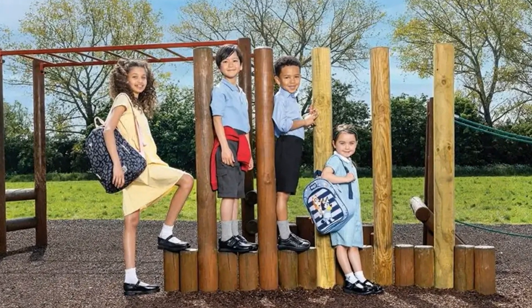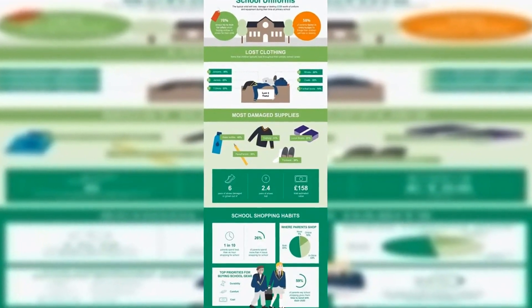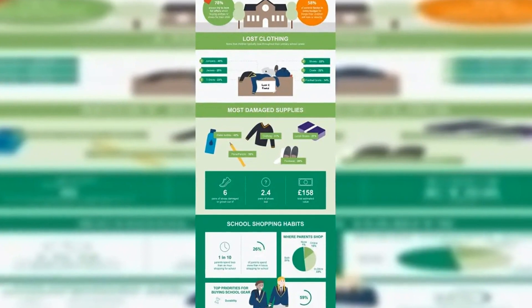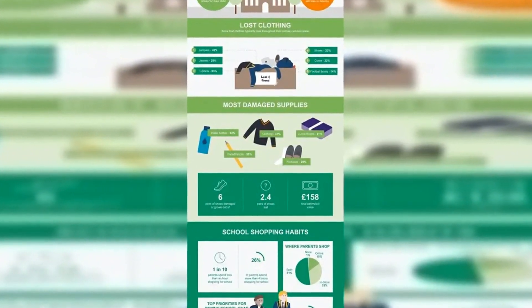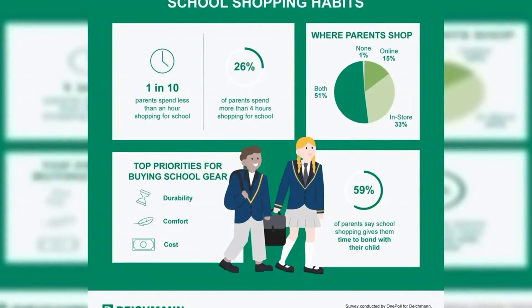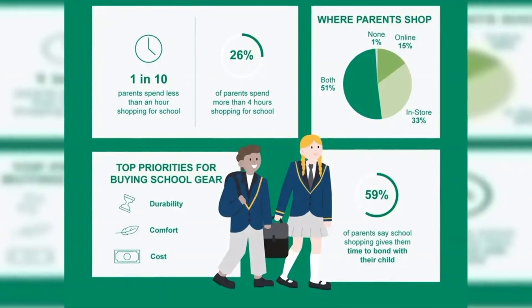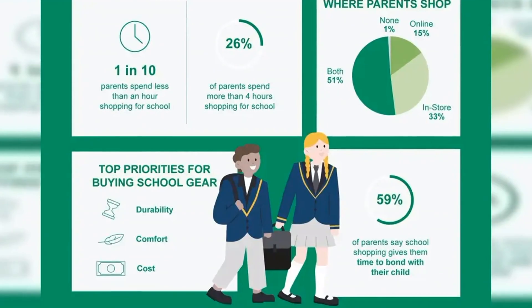By having stock available ready to select on the shop floor, it helps minimize stress when shopping with children. The study found the cost-of-living crisis has made shopping for back-to-school harder than ever. As such, many parents are sacrificing their own needs, with 41% foregoing purchases for themselves in order to replace a vital school item, and 58% factoring in extra budget for things they know their child will lose, damage, or destroy over the first term back.